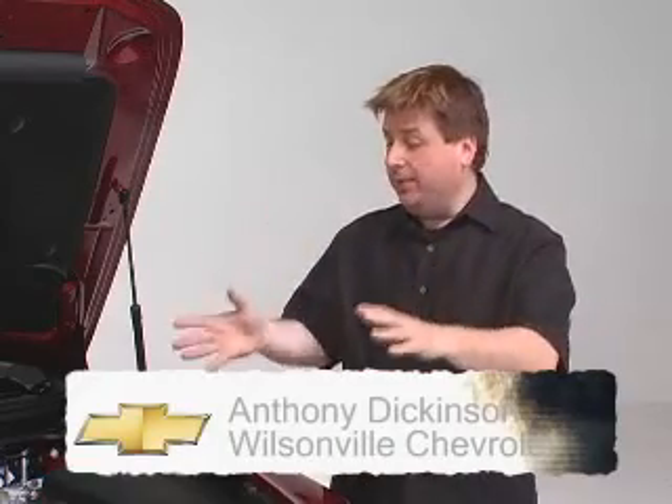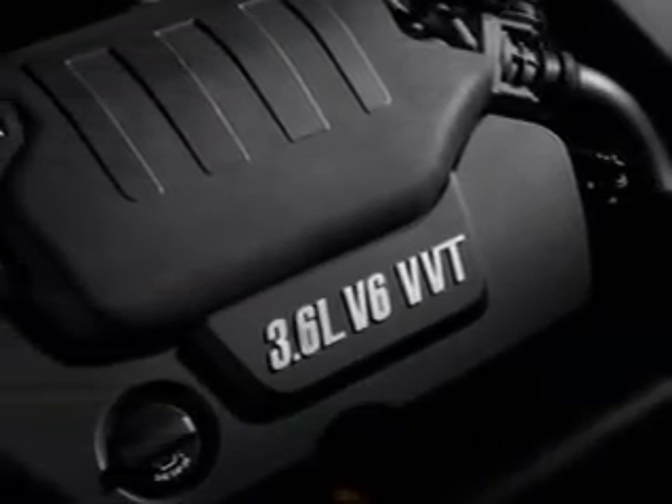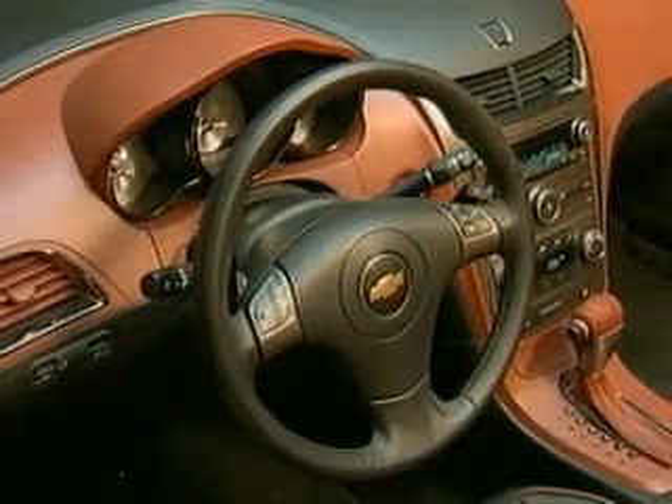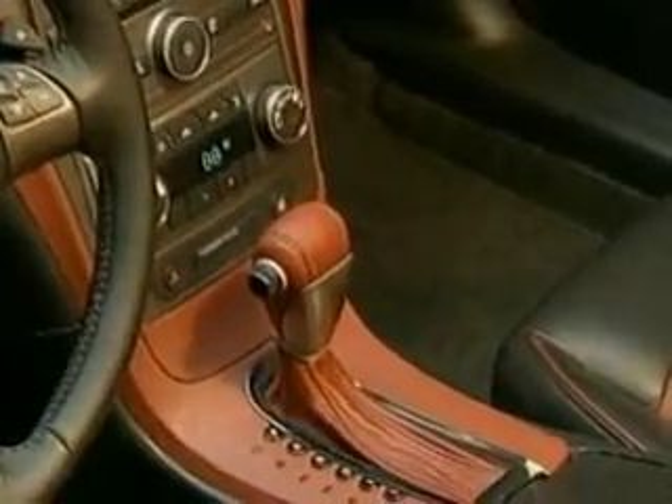We have the hood open of the 2009 Chevy Malibu and we welcome Anthony Dickinson from Wilsonville Chevrolet. Anthony, tell me about this 3.6 V6 engine. You can get a 2.4 liter four-cylinder or this terrific 3.6 liter variable valve timing engine. It's all aluminum, 255 horsepower, and the variable valve timing allows for excellent fuel economy and very smooth power delivery across the whole RPM range. Inside, we have a six-speed automatic transmission with tap-shift paddle shifters mounted to the steering wheel, allowing you to manually select gears very fast.